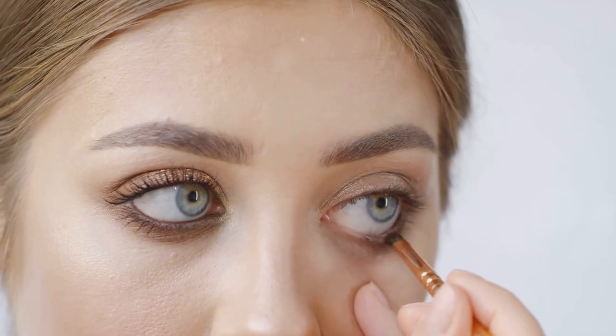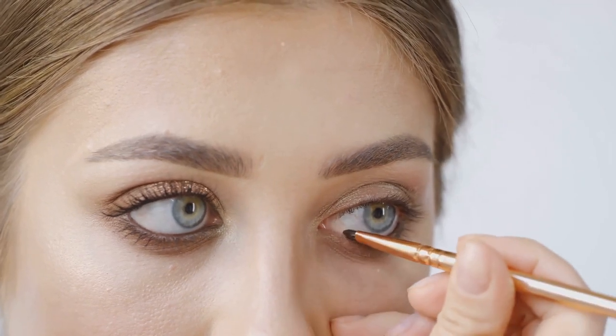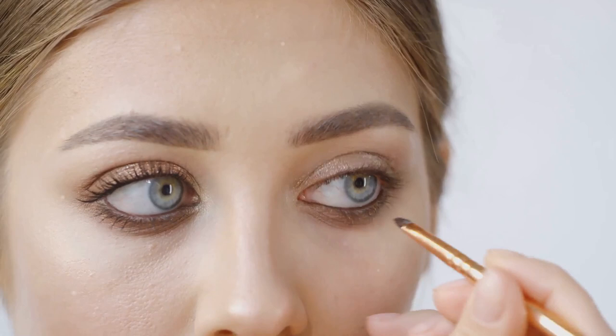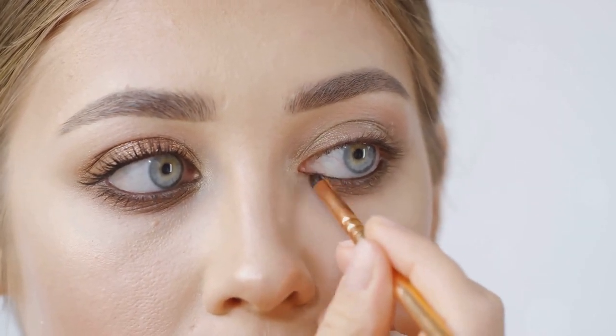Moving on to blush. A little flush on your cheeks can bring life to your face. The Milani Baked Blushes not only have a beautiful color payoff, but they also have a subtle shimmer that adds a glow to your skin.